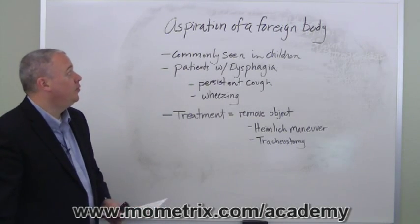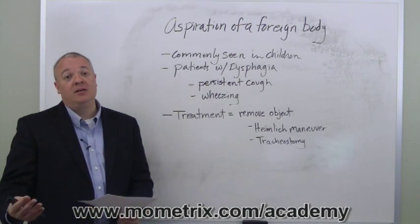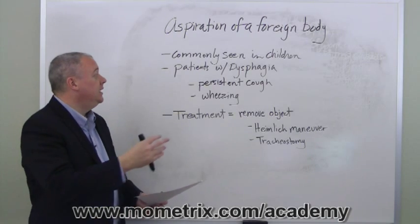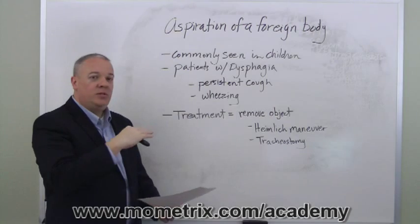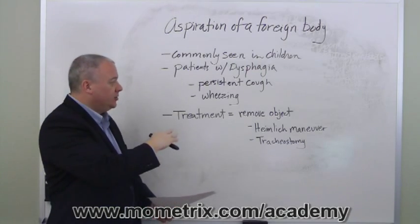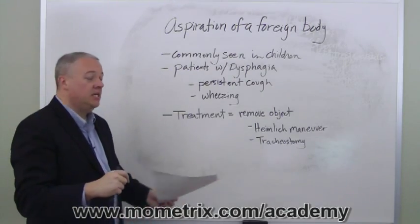In summary, aspiration of a foreign body is commonly seen in children, and also in patients with dysphagia or elderly patients with minor strokes that affect their ability to swallow. They may aspirate food, water, or other things. Symptoms include persistent cough, a feeling like something is stuck, wheezing, and stridor. In severe cases, there is complete blockage leading to respiratory arrest. Treatment involves removing the object with a sweep, finger sweep, or Heimlich maneuver, and in the most extreme cases, a tracheostomy.